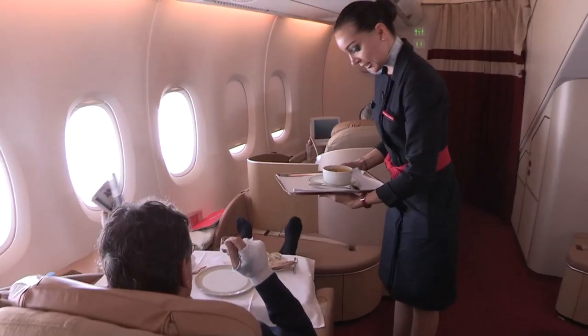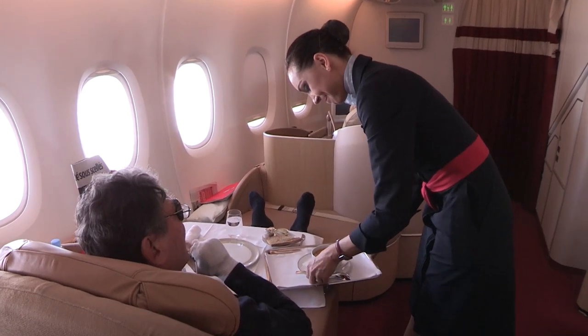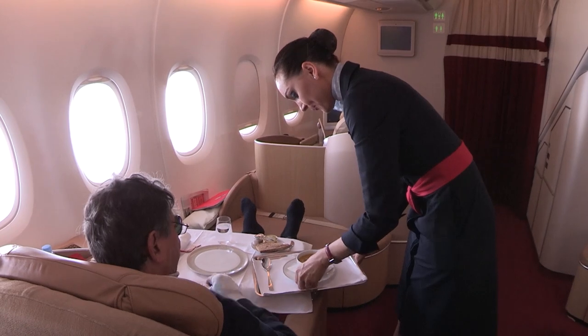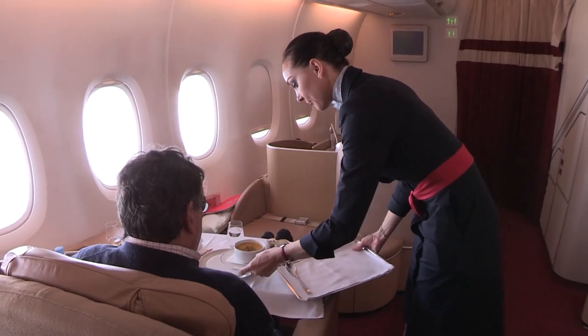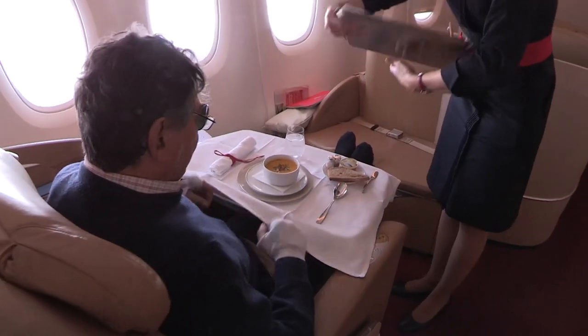Sir, to start your lunch, today's soup is a carrot soup with cumin. For lunch, carrots. Yes, absolutely. A menu prepared exclusively for the first class. Enjoy yourself, sir.